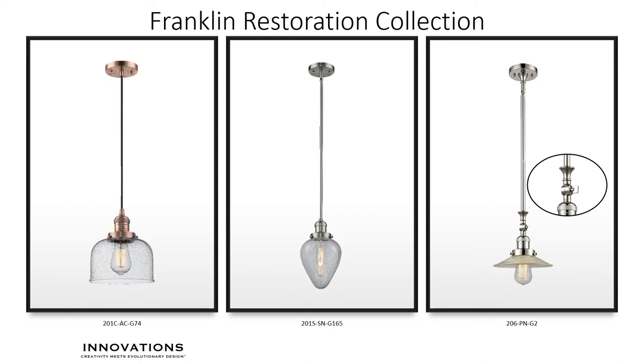Similarly, the 206 also includes the same number of rods and a hang-straight swivel, providing the same mounting height flexibility as the 201S. The Franklin Restoration Collection 206 features a 180-degree swivel at the cast socket cap. Shown with Holophane-style glass, your choice of glass will complete the design intent that you want.